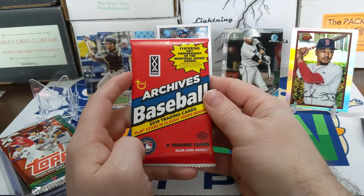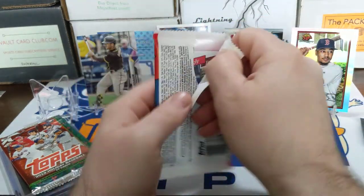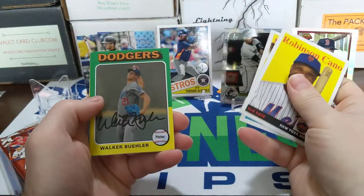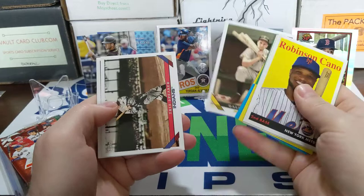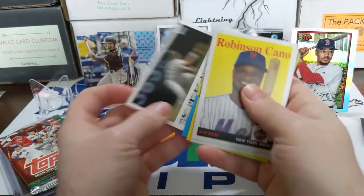Moving on to our last two packs — 2019 Topps Archives, this is a hobby pack. Maybe get a fan favorite auto out of here. There's a Don Mattingly on the back. We'll take that. There's a Walker Buehler, Zack Greinke, and then Donnie Baseball — so not too bad.